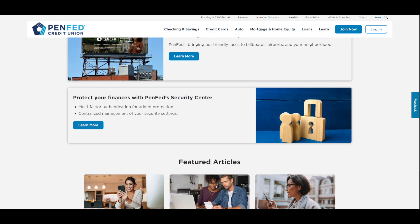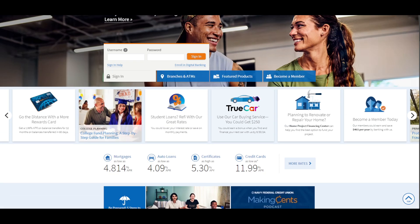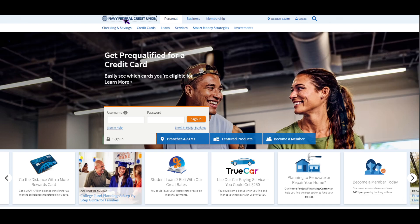Let's compare the numbers. Navy Federal is number one in the nation in credit union size, while PenFed is number three. Navy Federal has roughly 13 million members, while PenFed has around 2.9 million. Navy Federal was established in 1933, while PenFed was established in 1935. Navy Federal has 350 branches worldwide, while PenFed has about 46 branches nationwide.